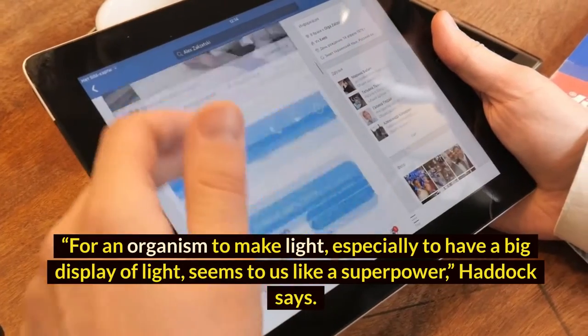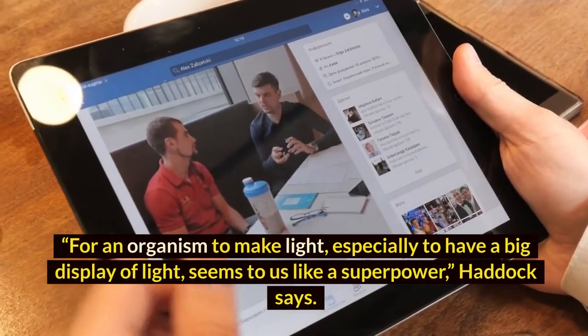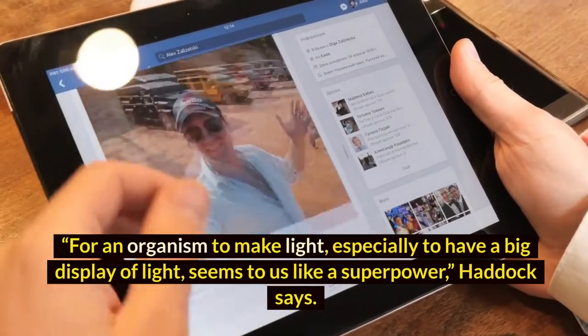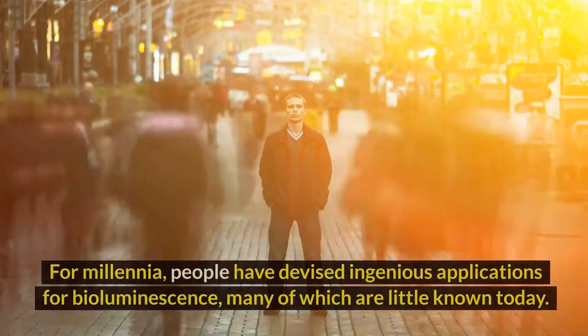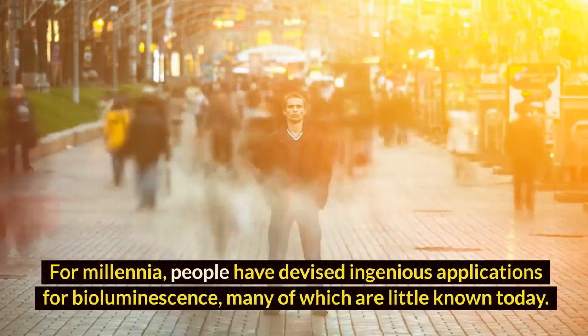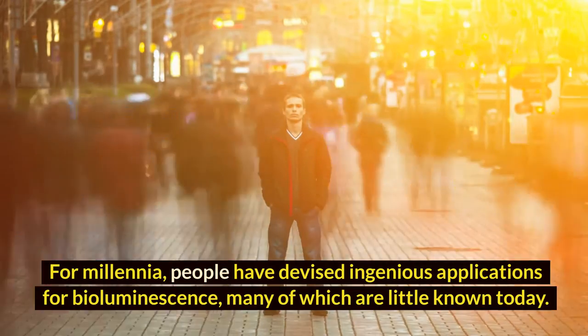'For an organism to make light, especially to have a big display of light, seems to us like a superpower,' Haddock says. It's a power we could not resist exploiting. For millennia, people have devised ingenious applications for bioluminescence, many of which are little known today.